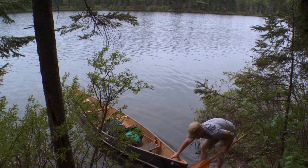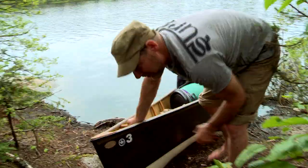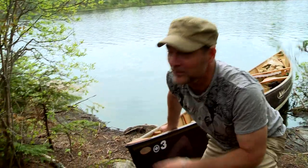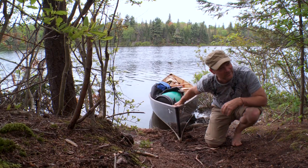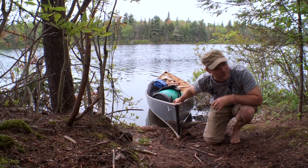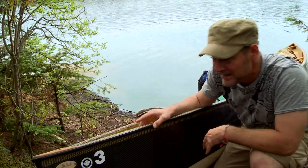Quick little tip — and it only ever happened once to me — but bring a canoe up onto the shore, go check out the campsite, it looks beautiful, come back and the canoe has slipped off the shore and gone down the river. Always make sure that you keep your canoe nicely secured when you go to explore the campsite.